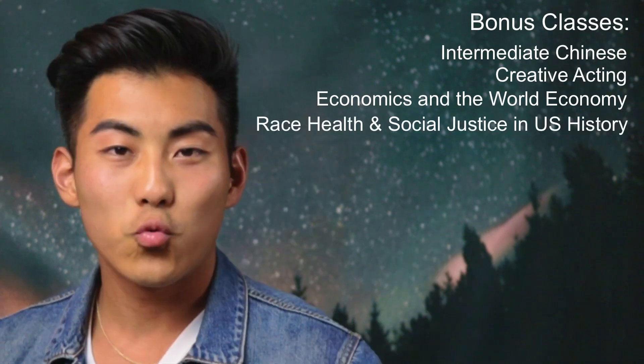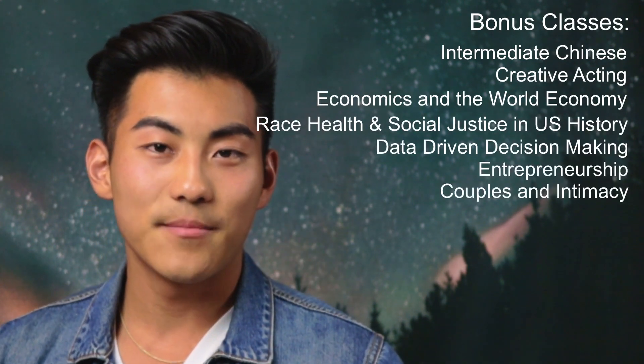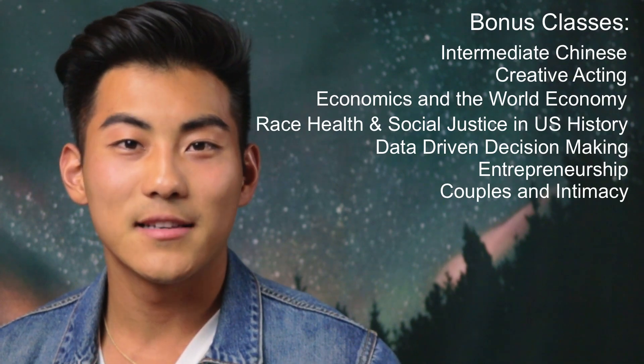The other classes I took that were not related to dentistry include intermediate Chinese, creative acting, economics in the world economy, race health and social justice, US history, data-driven decision-making, entrepreneurship, and couples and intimacy. Clark University, where I went, is a liberal arts college, so I had to fulfill seven or eight different perspectives — which explains the variety. For example, intermediate Chinese filled the language perspective, and economics in the world economy filled the global perspective.